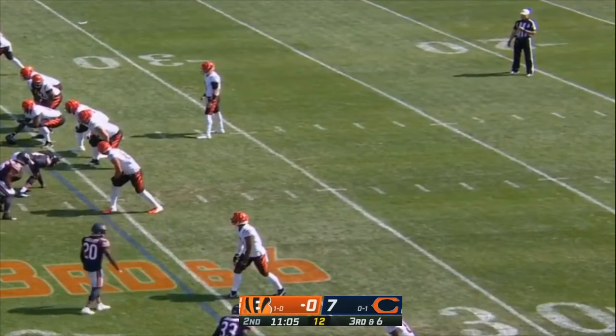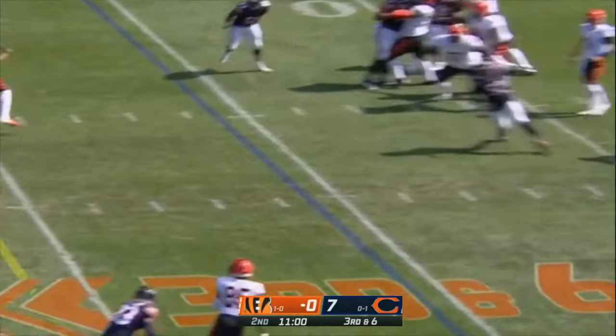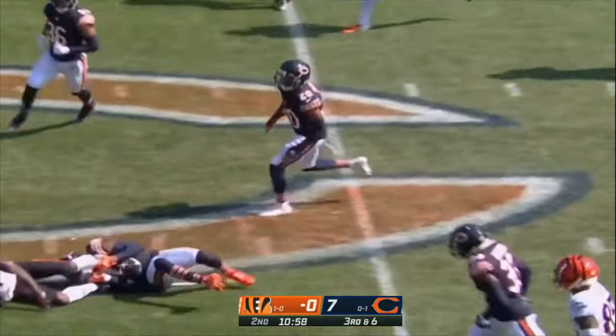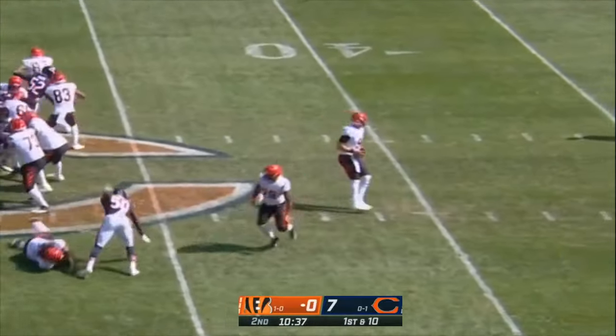Third and six. Nothing wrong with the little slant here. Pressure comes, quick toss — Chase with a catch and Chase with a first down. Play action.